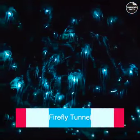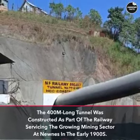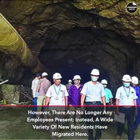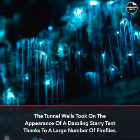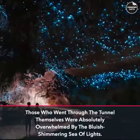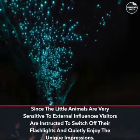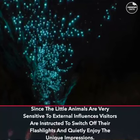Firefly Tunnel: The 400-meter-long tunnel was constructed as part of the railway servicing the growing mining sector in the early 1900s. However, there are no longer any employees present; instead, a wide variety of new residents have migrated here. The tunnel walls took on the appearance of a dazzling starry tent thanks to a large number of fireflies. Those who went through the tunnel were absolutely overwhelmed by the bluish-shimmering sea of lights. Visitors are instructed to switch off their flashlights and quietly enjoy the unique impressions, as the little animals are very sensitive to external influences.